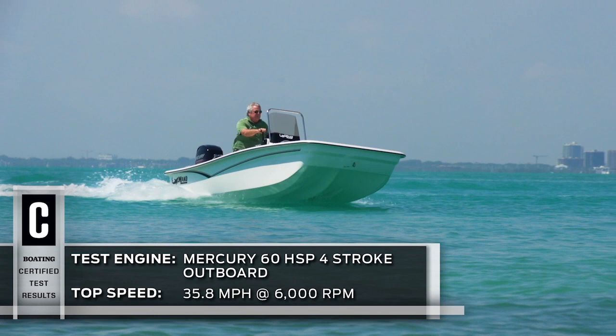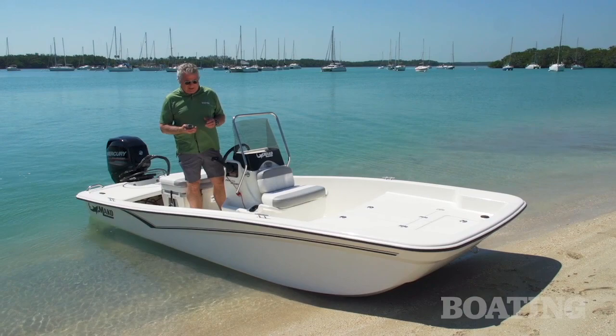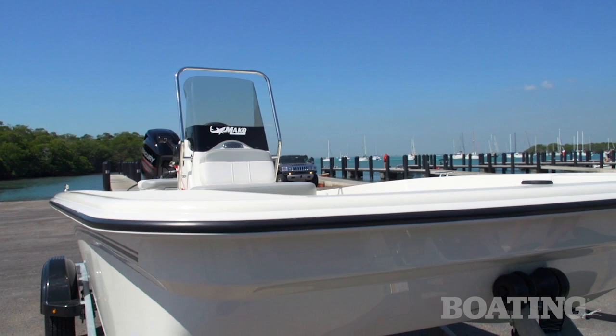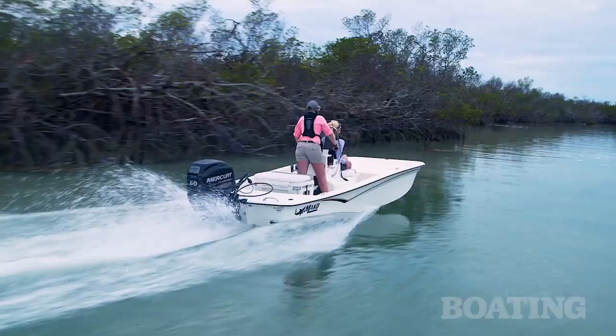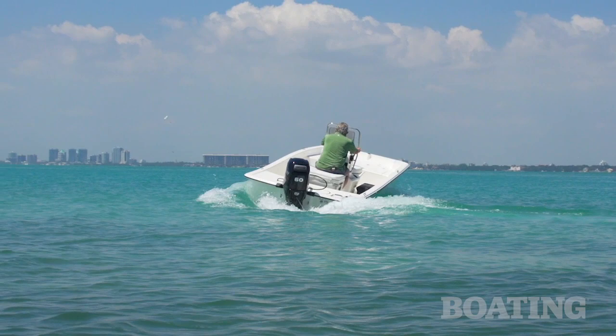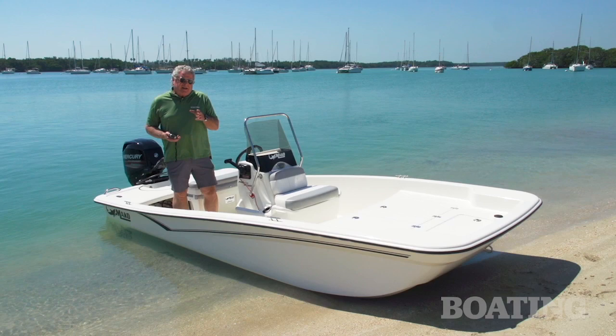This little skiff has a 60 horsepower Mercury on board that pushes it — in my GPS tests — 35.8 miles per hour upstream and downstream. What I think is remarkable about this hull is what they call the advanced inverted B bottom design, sort of a cross between a catamaran and a trimaran. It rides smooth, it tracks better than a flat bottom skiff, and it gives you great performance.